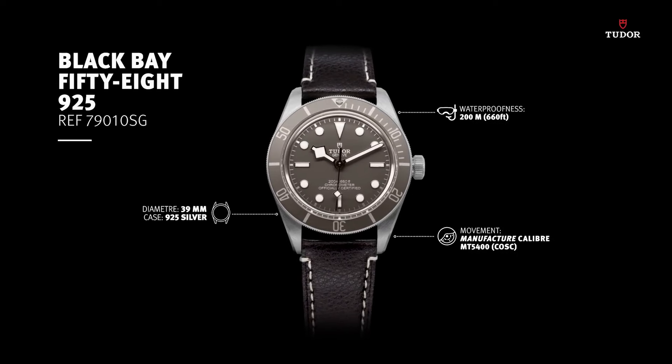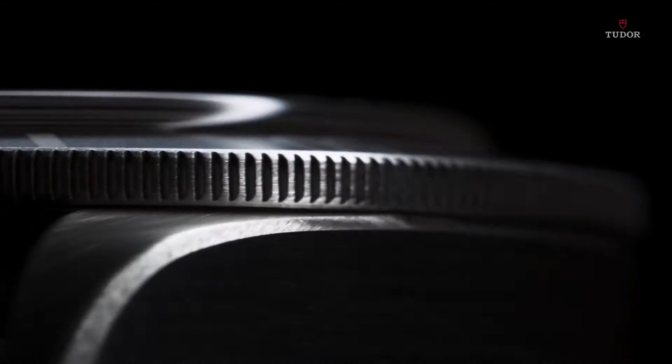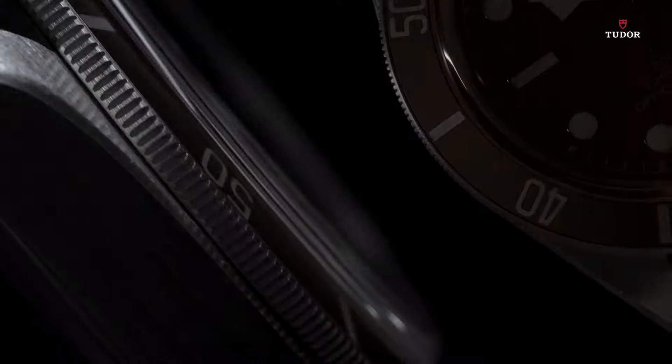Minute markers around the outer rim. Dial type analog. Luminescent hands and markers. Power reserve of approximately 70 hours. Scratch-resistant sapphire crystal.